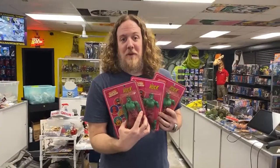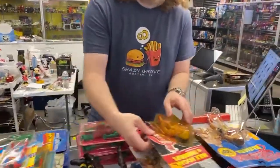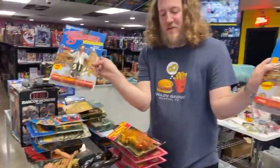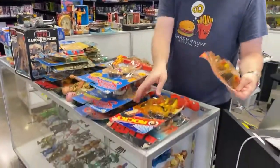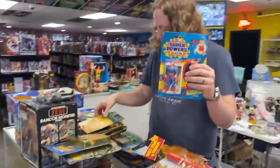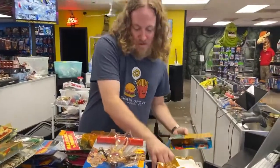We buy toys before we open. We buy toys — three of them, still carded. We got some Rocky figures right here. We got Superpowers, we got Star Wars. We got so much stuff in our room.